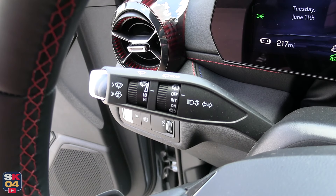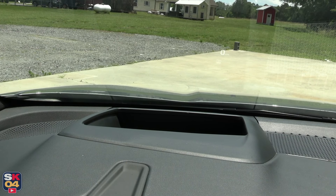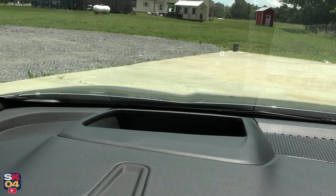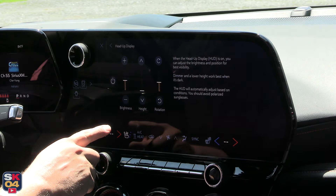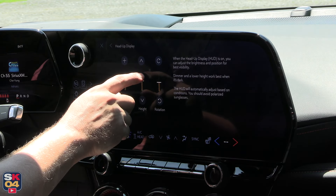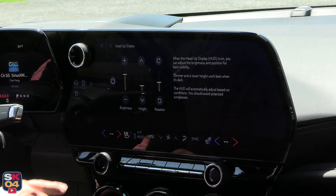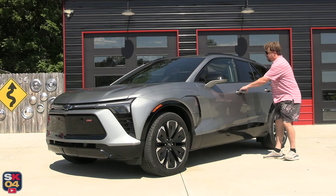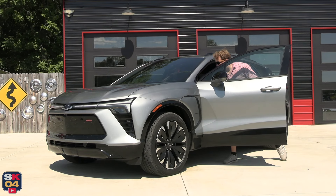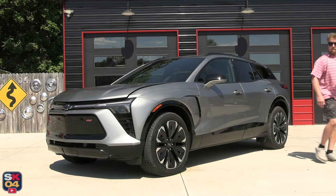The left stalk operates the wipers, turn signals, and high beams. An optional head-up display beams essential driver information onto the windshield to promote more eyes-forward driving; its settings are also located within the Controls and Safety menu. GM's Ultium platform, which forms the foundation of the Blazer EV, is an all-new body architecture that supports multiple range options and three available drive systems: front-wheel drive, all-wheel drive, and rear-wheel drive.